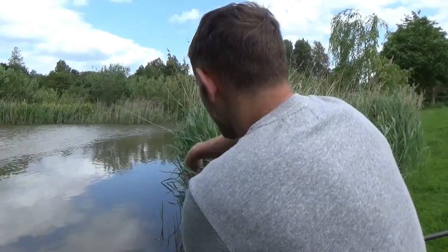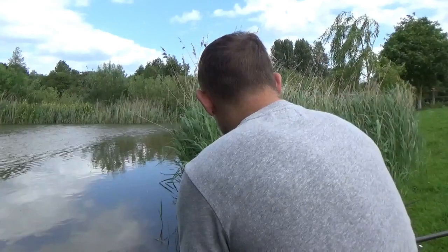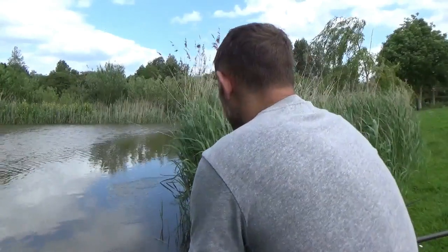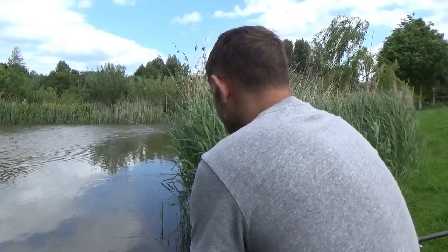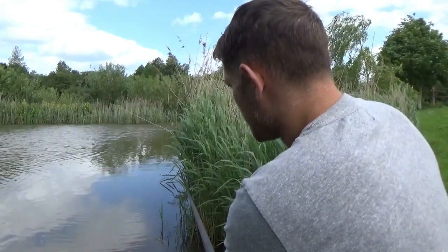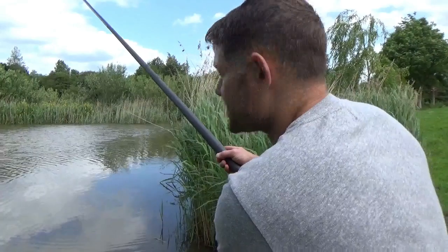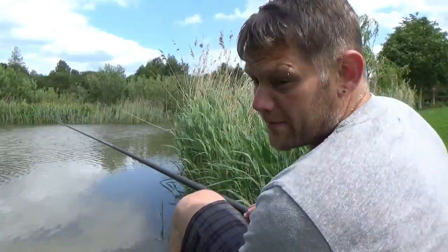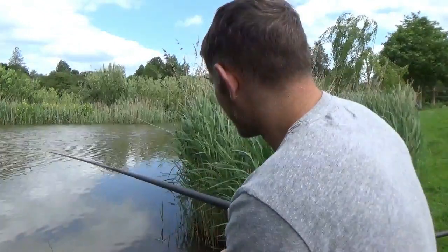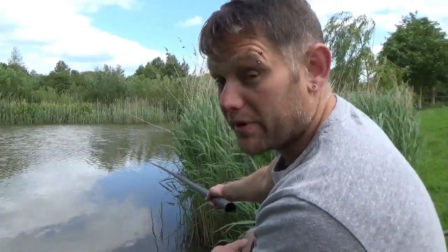OK, that's the float as close into the margins as possible. My hook will be at least about two foot away from the camera on the bottom, so there's not much chance of snagging it. I can't get in that close from my pole to get to where the camera is - deliberately so.